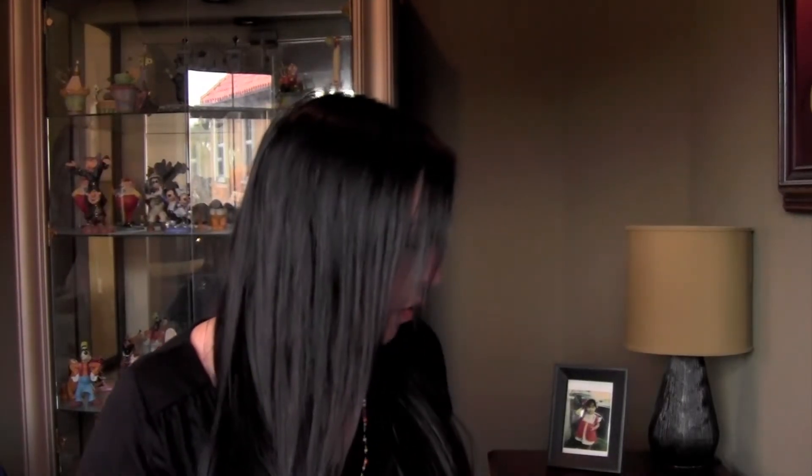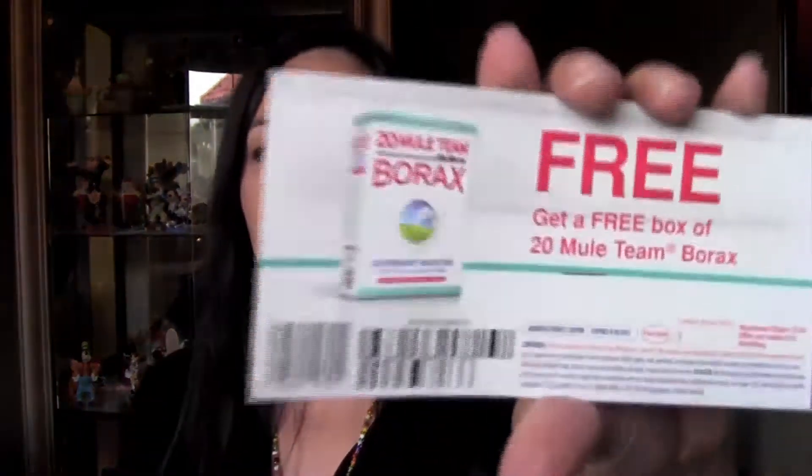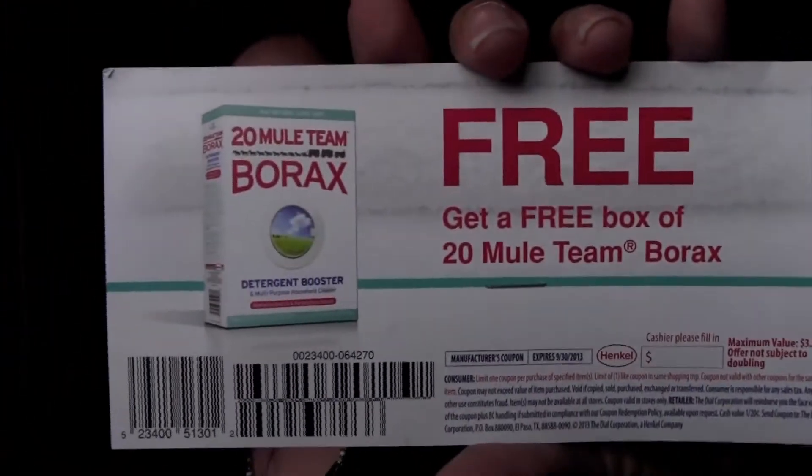Hi guys, I'm here with my Thursday freebies. First, I just wanted to say thank you to Gracie21 for giving me tips — I did my English comp exam today, it's an essay exam, so she gave me a couple of really good tips. I'm so glad to be done with that. Also, I have a giveaway over on my blog — there are going to be two winners and it's for a coupon for a free box of 20 Mule Team Borax. Go ahead and check that out, I'll put the link down below.